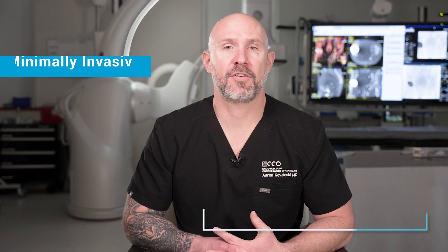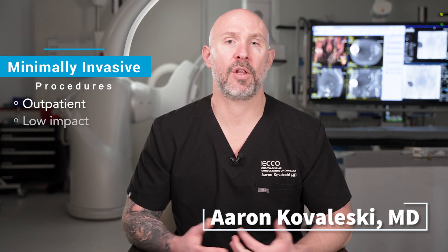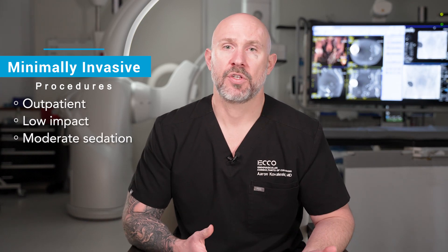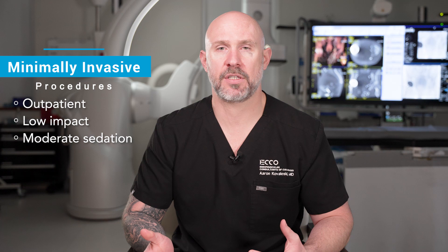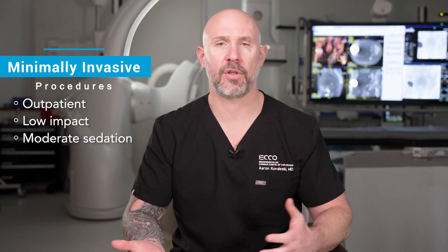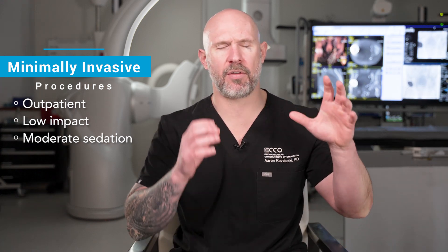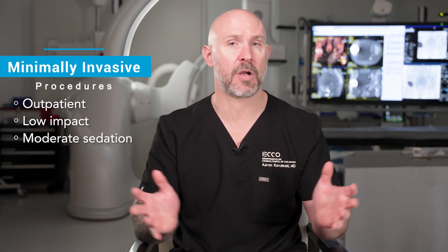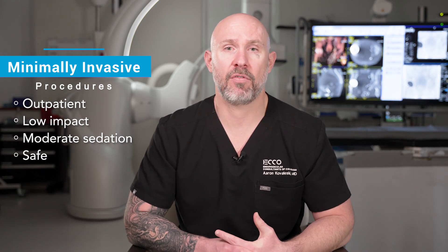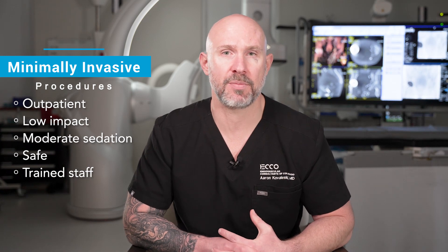The minimally invasive procedures we do at Echo Medical are outpatient — you walk in, you walk out, and they're very low impact on your body. We use moderate sedation for the procedure, so you're snoozing or completely asleep throughout, but we're not putting a tube down into your lungs to breathe for you like with general anesthesia. In general, people don't remember the procedure. It's safe — we do it here every single day and we have skilled and trained staff to administer these medications safely.